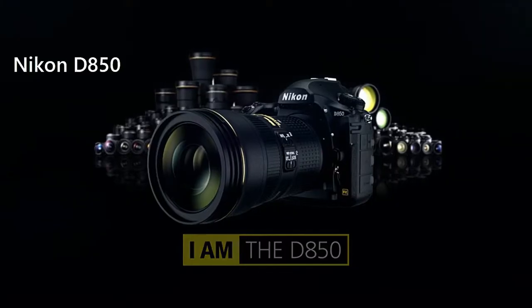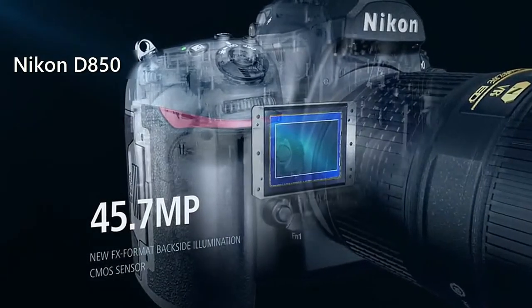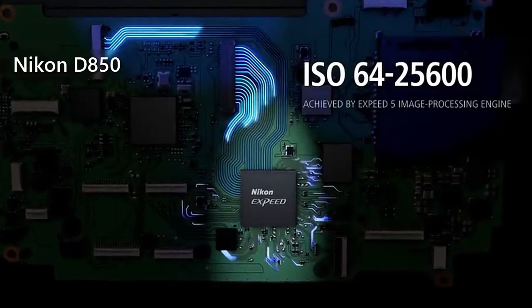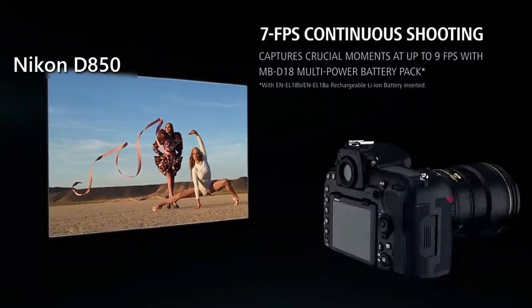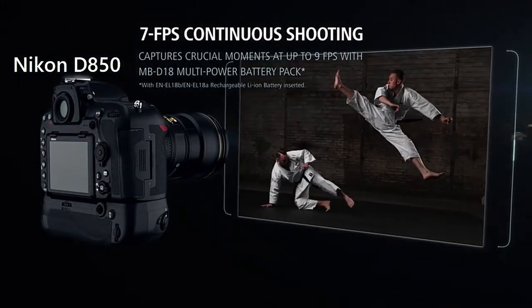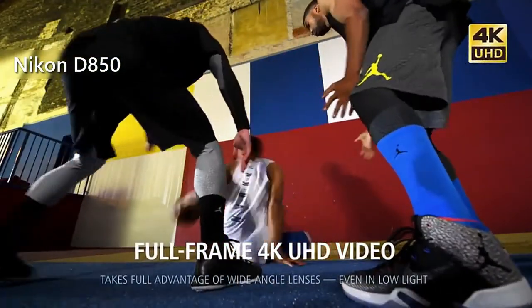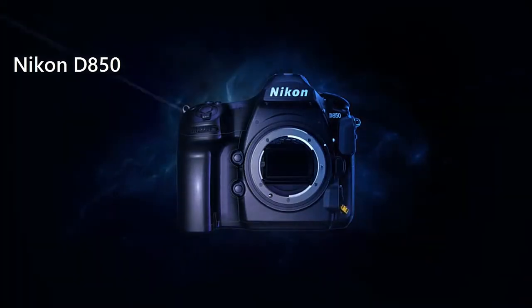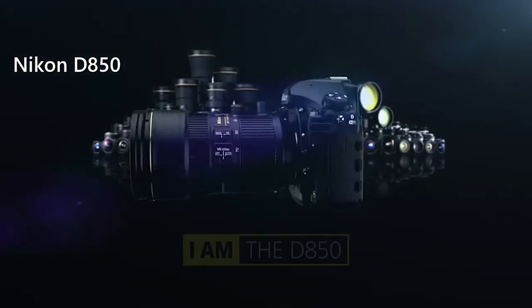The Nikon D850 employs a full-frame, back-illuminated 45.7 megapixel CMOS sensor, and a fantastic EXPEED 5 processor that will effectively process those 45.7 megapixels while reducing noise to make your photos as lifelike as possible. This camera also has a continuous shooting rate of 7 frames per second for up to 51 consecutive frames, expandable to 9 FPS. In terms of video, the Nikon D850 can shoot 4K videos at 30, 25, and 24p, plus 1080 HD with a DX crop at 60 and 120p. Overall, the Nikon D850 is worthy of considering especially if you want to invest in a DSLR camera that will never disappoint you.